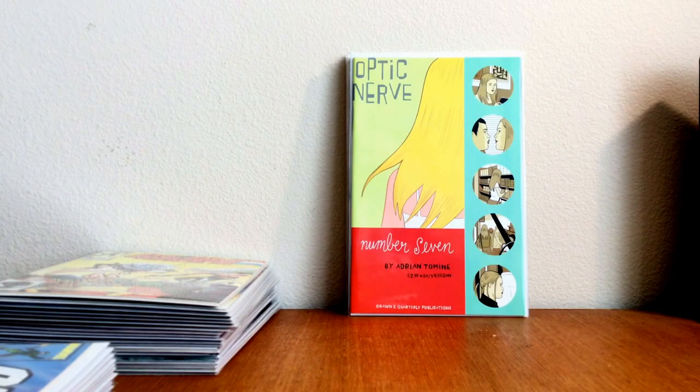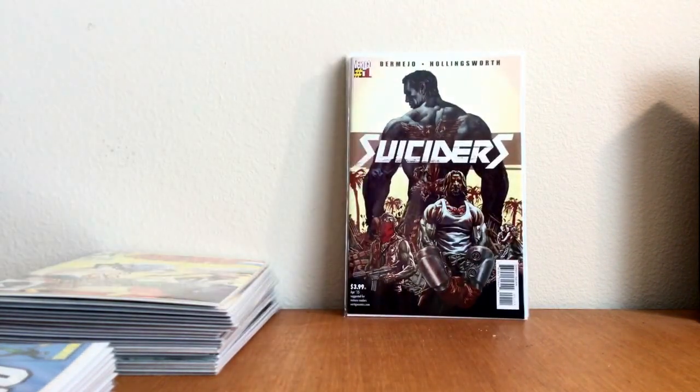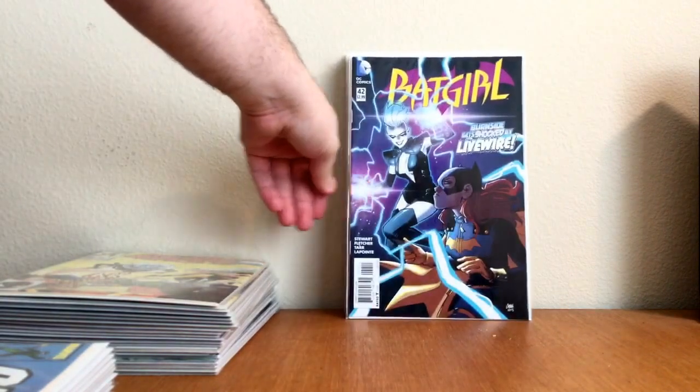Trying to work on that run — it's a quarterly production, so it doesn't come out often, but it's really cool. Suiciders number one. Swamp Thing number one, Len Wein and Kelly Jones — I wanted to get that on my pull but ended up not. All for a dollar.